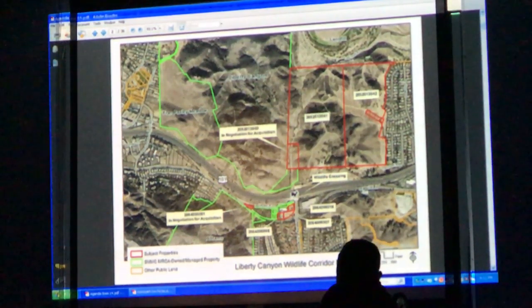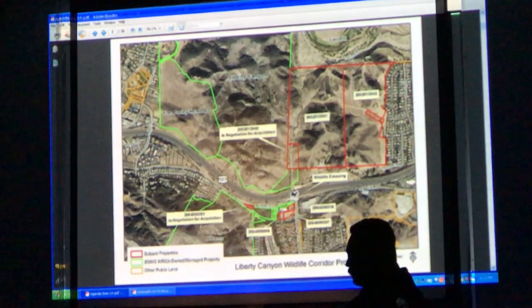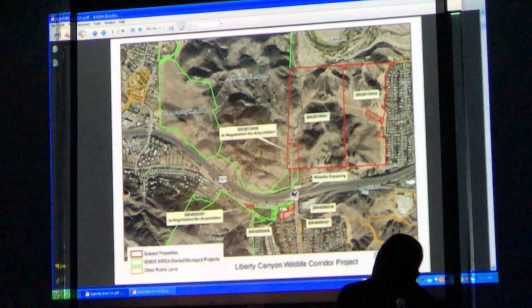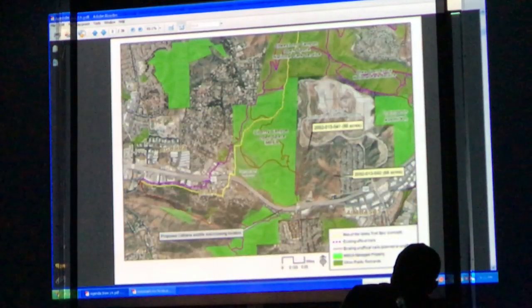Here we are right now — the underpass is there near where the 101 freeway is. We're working on buying some more land to improve conditions, and this is the lay of the land acquisition-wise. I wanted to show that there are actually trails that go through some of those properties from the north of the freeway to the south of the freeway, all part of the planning process.